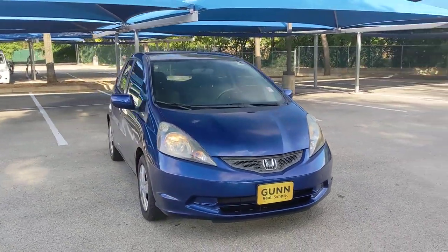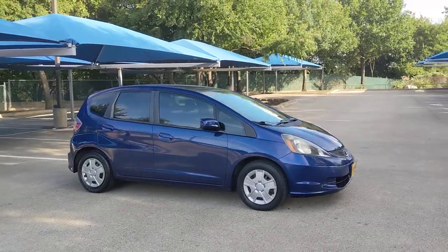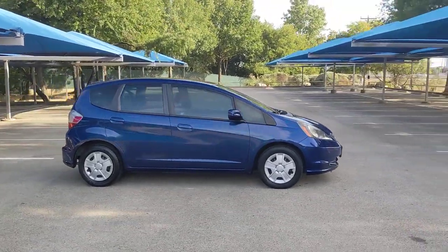Get acquainted with the 2013 Honda Fit. With less than 90,000 miles on the odometer, this vehicle provides excellent value.